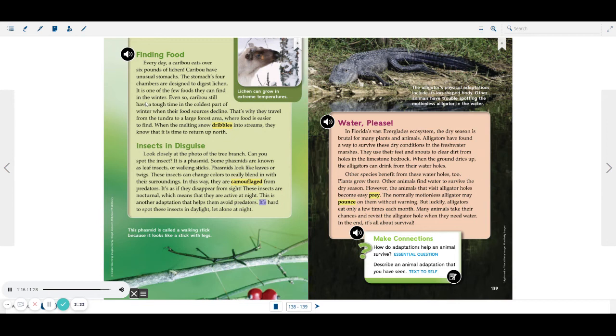It's hard to spot these insects in daylight, let alone at night. Lichen can grow in extreme temperatures. This phasmid is called a walking stick, because it looks like a stick with legs.